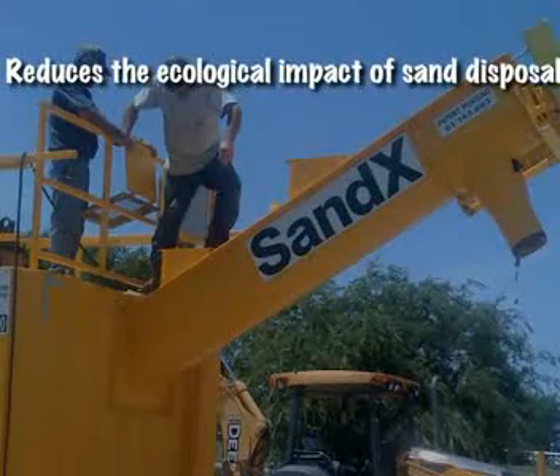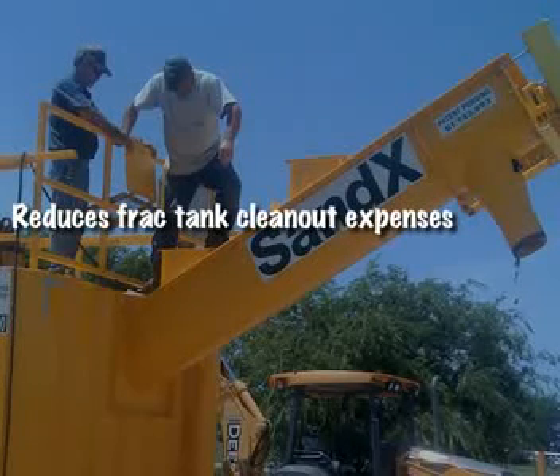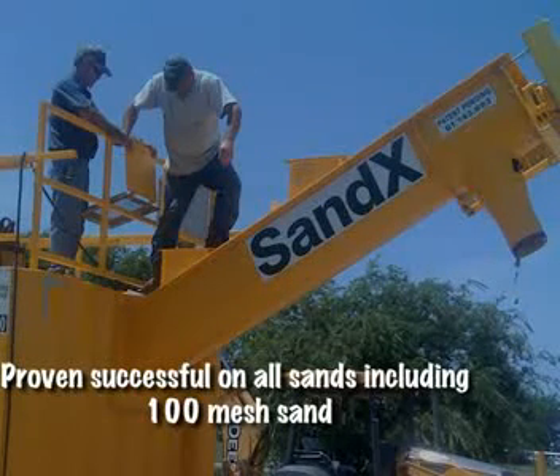The Sandex process has the following benefits: reduces the ecological impact of sand disposal, reduces fracked tank clean-out expenses, and no confined space requirement.